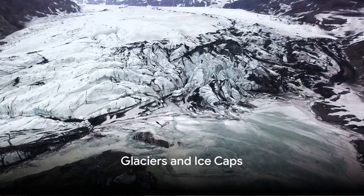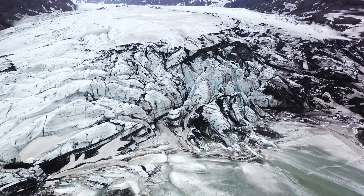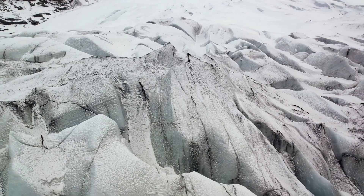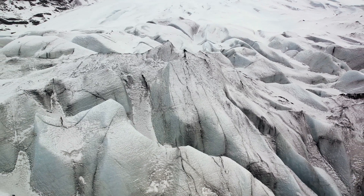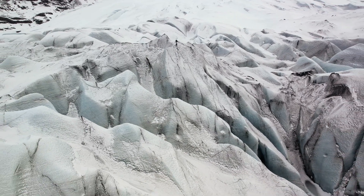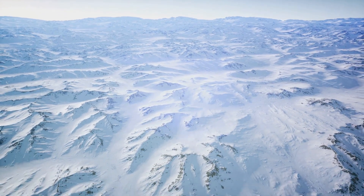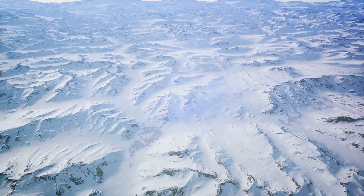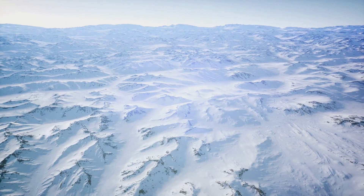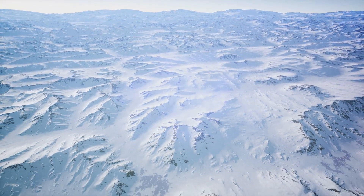Frozen in time, yet critical to life, glaciers and ice caps play a pivotal role in our water story. These icy giants, often seen as frozen rivers, are the Earth's largest reservoir of fresh water, holding about 68% of the world's total. Almost three quarters of all fresh water on Earth is frozen in these formidable ice structures. Glaciers and ice caps are predominantly found in polar regions and high-altitude mountain ranges, formed over thousands of years as layers of snow accumulate, compress, and turn into ice.